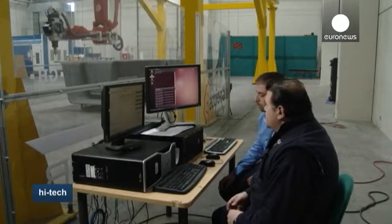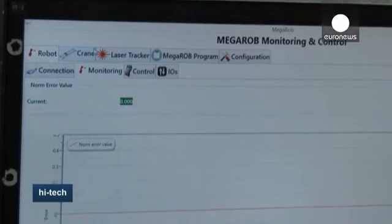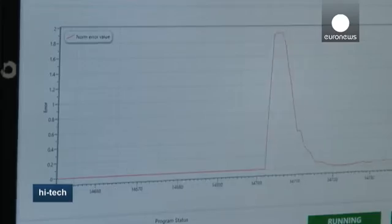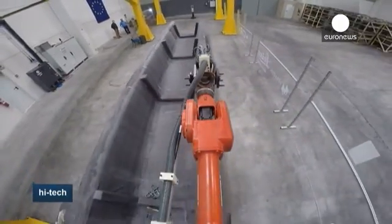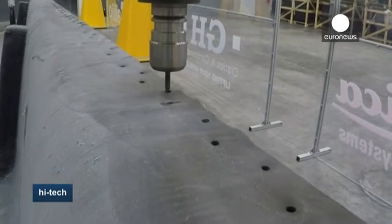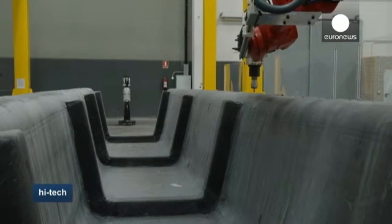Researchers think the robot can stay accurate to within plus or minus 0.4 millimetres when working on 100 metre long parts. That would make the robot suitable for performing extremely challenging and technical operations on large surfaces — an ideal working tool for the factories of the future, scientists believe.